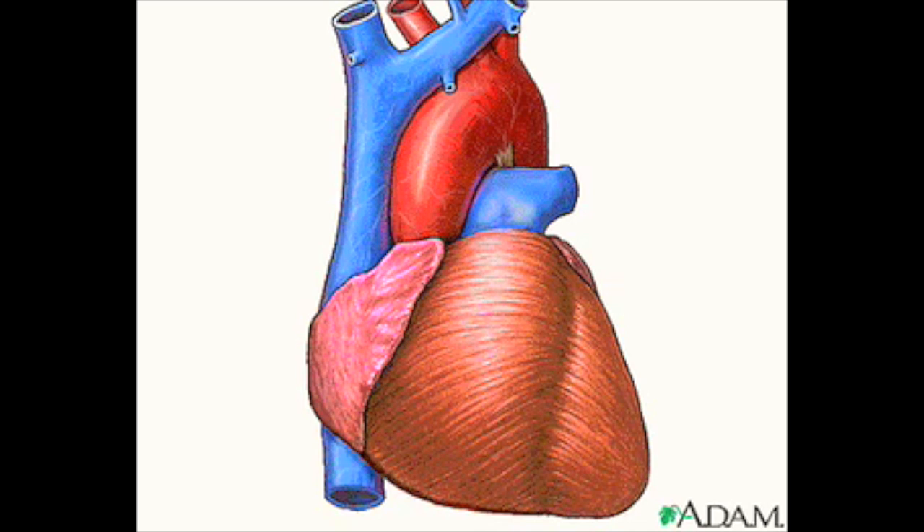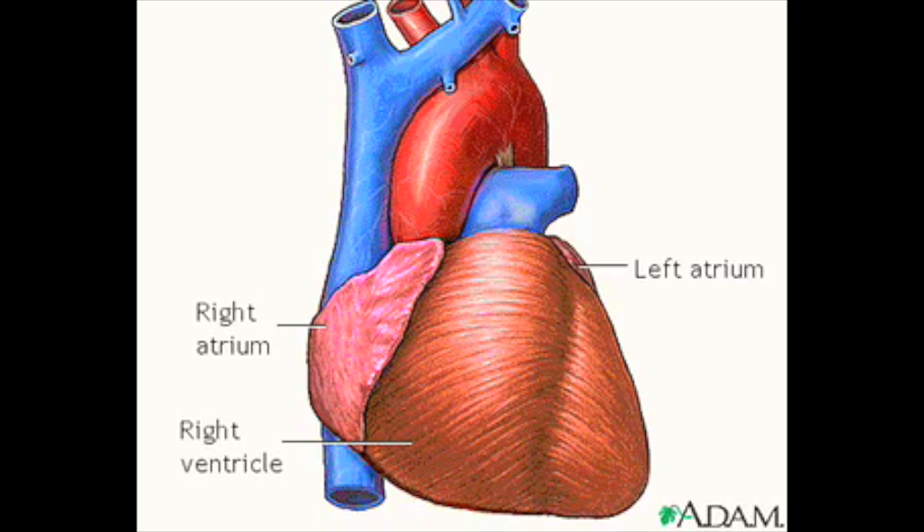The heart is a four-chambered organ with four main vessels, which either bring blood to or carry blood away from the heart. The four chambers of the heart are the right atrium, the right ventricle, the left atrium, and the left ventricle.